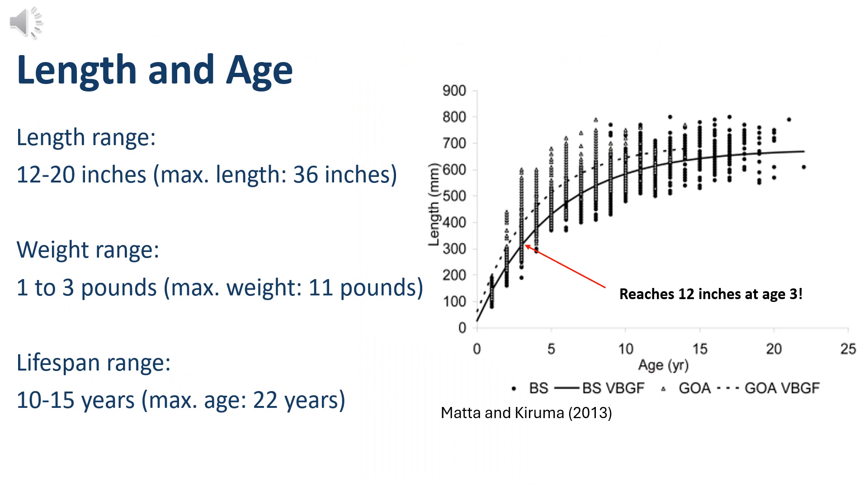Now we're going to talk about the length and age of Alaskan Pollock. Usually when they enter the fishery, they're between 12 to 20 inches and weigh between one to three pounds. They are a moderately aged fish with a lifespan ranging from 10 to 15 years, with a maximum age of 22 years. Looking at the graph, you can see they are a fast-growing fish — on the x-axis in years and y-axis in length, an Alaskan Pollock reaches 12 inches at age 3.